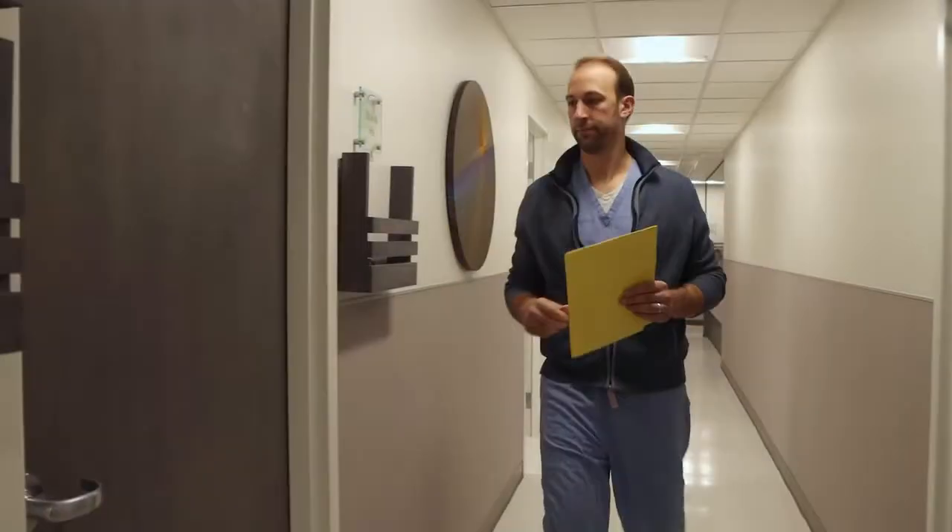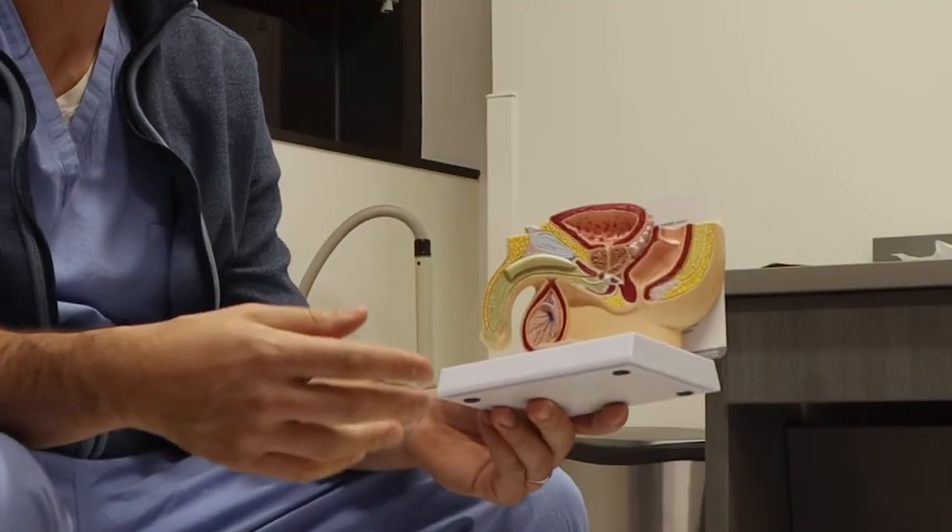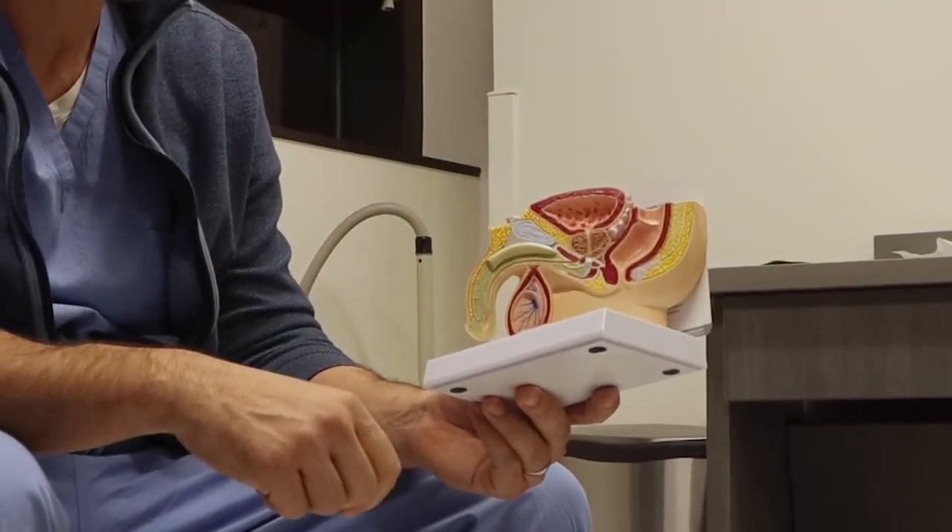This is a great option for men who are in urinary retention, have very large prostates, have significant problems with prostate bleeding, or who have issues with being on blood thinners, as the HOLEP can be done with very minimal blood loss.